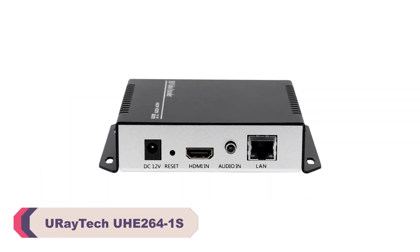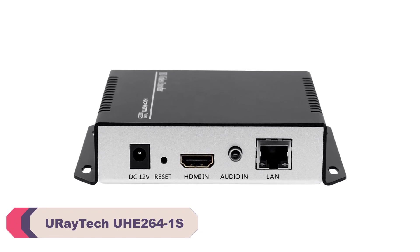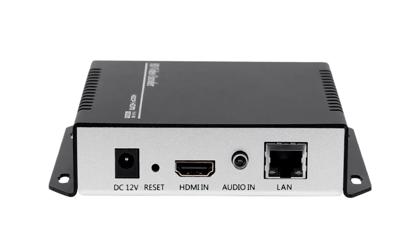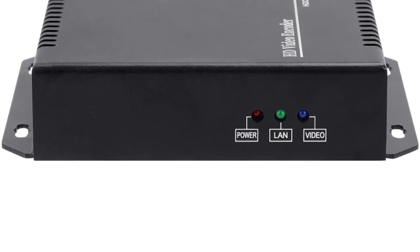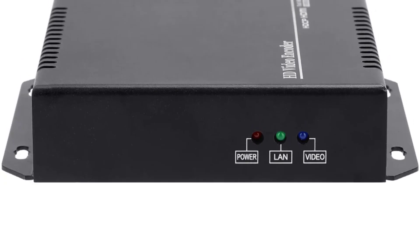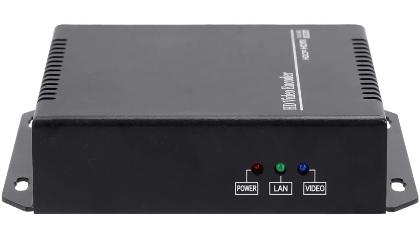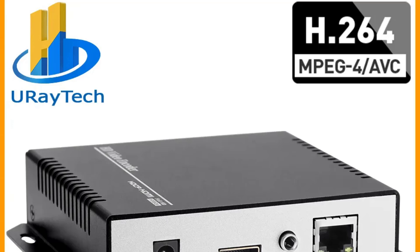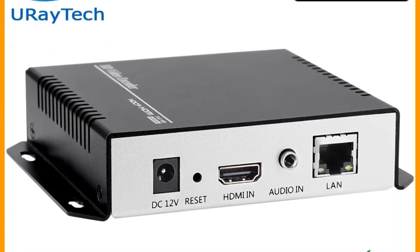Number 5: Euretic UHE 264-1 Video Live Streaming Encoder. One of the standout features of the UHE 264-1 is its exceptional video and audio encoding capabilities. With support for H.264 AVC and MJPEG video encoding, as well as a variety of audio encoding options including AAC, AAC+, AAC++, MP3, and more, it ensures that your live streams are of the highest quality. The ability to adjust video resolution up to 1920x1080 at 60fps further enhances the flexibility of this encoder.